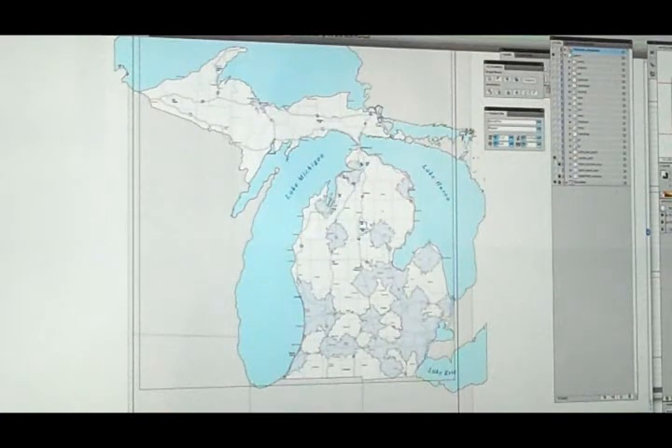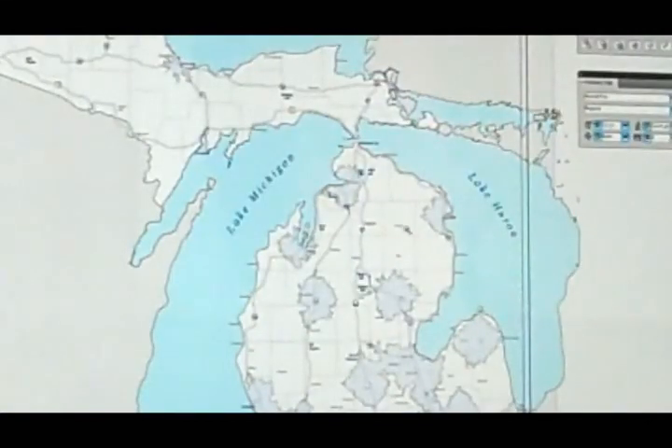The map you're looking at here shows the distribution of cardiac catheterization services in the state of Michigan. The shaded areas are within 30 minutes of a cardiac cath unit, which is important if you're having a heart attack. If you live in unshaded areas and you have a heart attack, you're going to have to drive probably an hour or so to reach a facility where you can get treated.